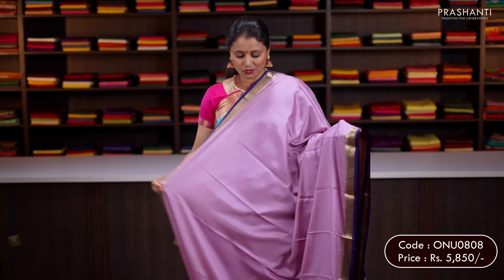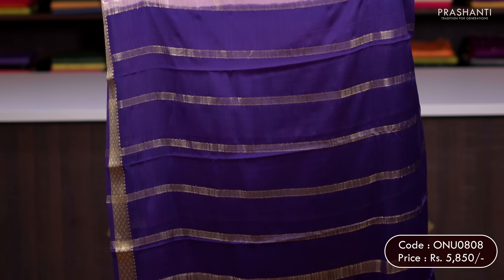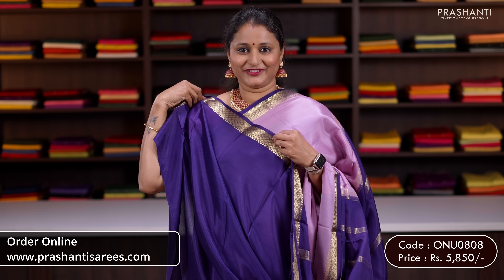Lavender with navy blue — one more pretty colour with simple zari woven borders and the body going plain in lavender. A contrast pallu in blue and a plain blouse in navy blue. Priced at 5,850.